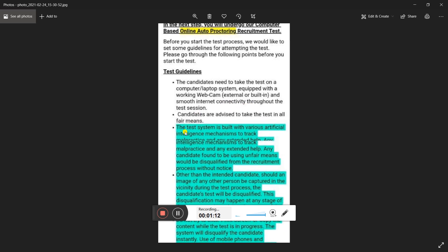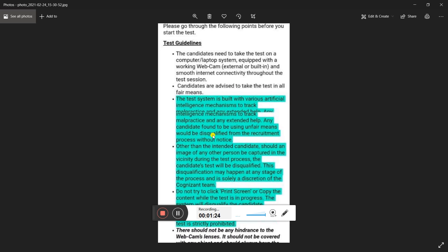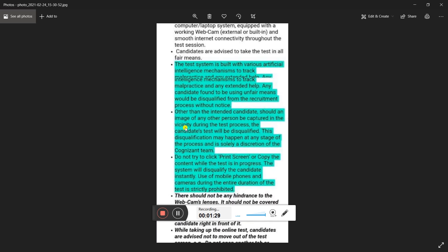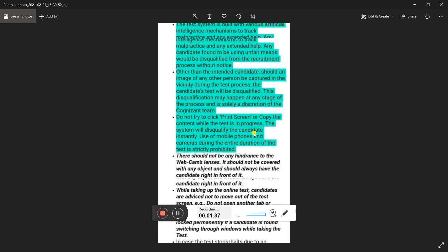Candidates are advised to take the test in a familiar environment. The test system is built with various artificial intelligence mechanisms to track malpractice. Any candidate found using unfair means will be disqualified. If an image of any other person is captured by the webcam — meaning someone else appears in the frame — you will be disqualified.